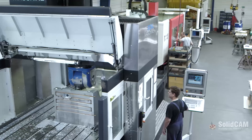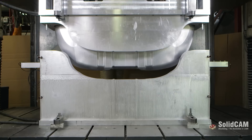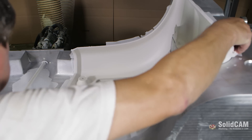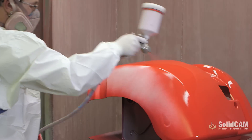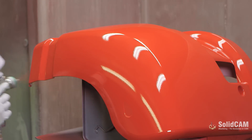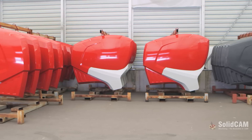That means that we receive 3D data or even just the shell of a design, and from that information we are then able to construct the parts, build the tools that are needed, produce the parts themselves and coat the parts, depending on how the customer wishes to receive them. In some cases, they are also installed in finished assemblies before being dispatched to the customer. In this way, we are genuinely capable of providing our customers with a full-service solution from start to finish.